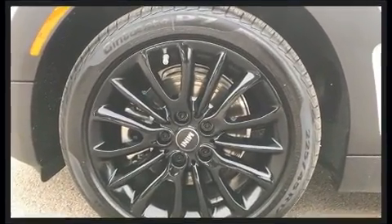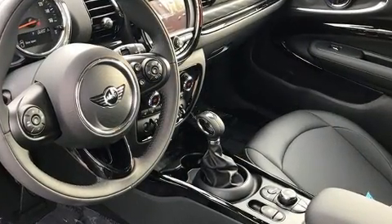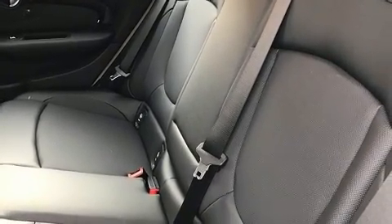Storage solutions are integrated throughout the interior, demonstrating thoughtful attention to detail. Audio features include an AM-FM radio and 12 speakers, ensuring optimal sound no matter where you're seated.